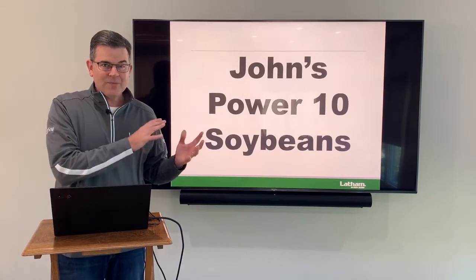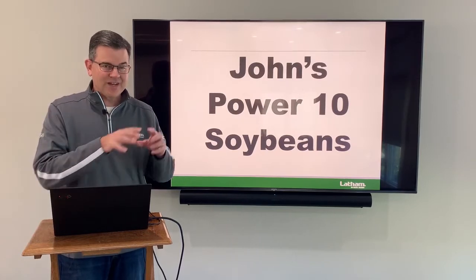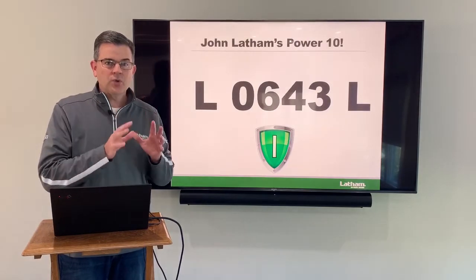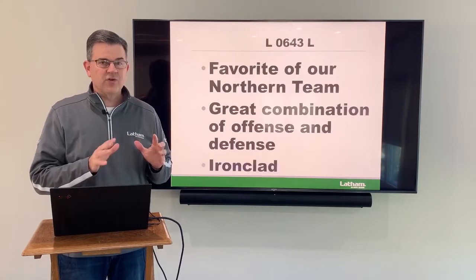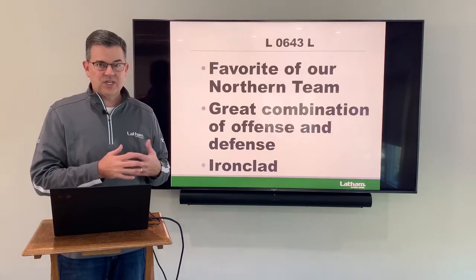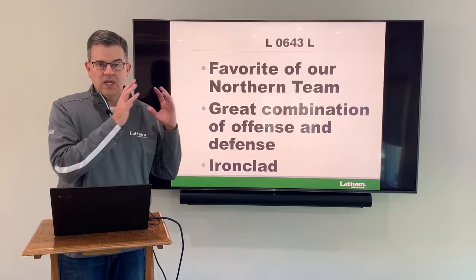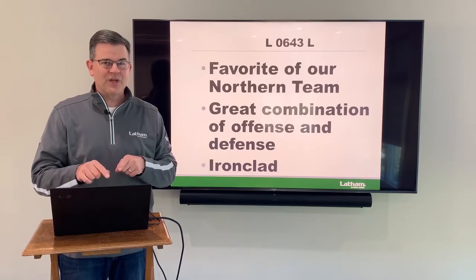I'm going to talk about the Power 10 — this week the Power 10 soybean varieties. Now this is very tough when you've got six different traits; we're going to leave something out, there's no doubt. I'm up to the challenge. I'm going to start off with a 0.6 maturity and that's our 0643 Liberty. This is really a favorite of our northern team. It's very adaptable — a great combination of offense and defense and it's an Ironclad. You can put this in a whole bunch of situations, so really love 0643 for the north.